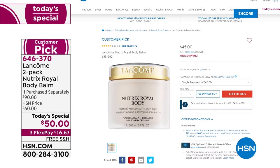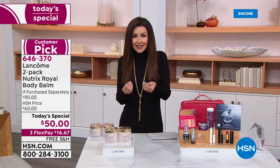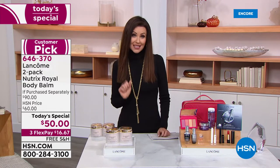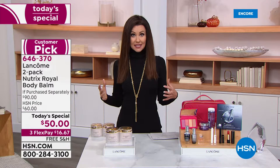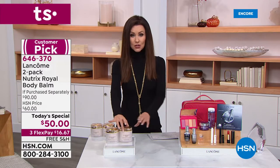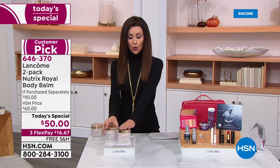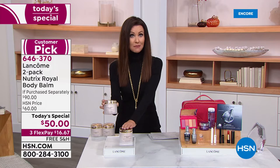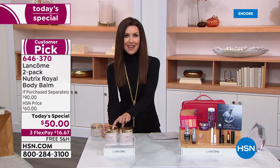It is a runaway customer pick. People say my skin is terribly dry — love the delicate scent, nothing moisturizes and hydrates like NutriX. One of the things we also hear is it's very expensive but worth every penny. Now you are getting not just one for $45.